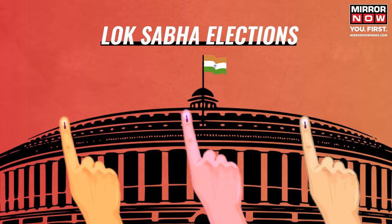Are you someone living away from your home state and eager to vote in the upcoming Lok Sabha polls? Then this video is for you. India is gearing up for the world's largest demographic exercise, the Lok Sabha elections. Parties have already finalized the list of candidates, campaigning is in its final stage, and voters are contemplating who to vote for.